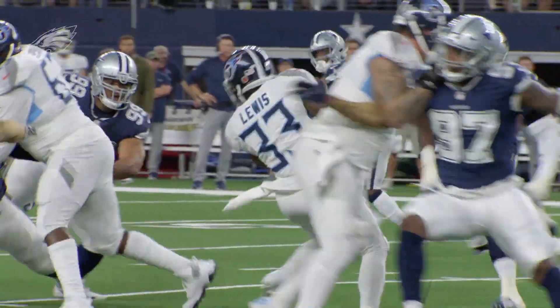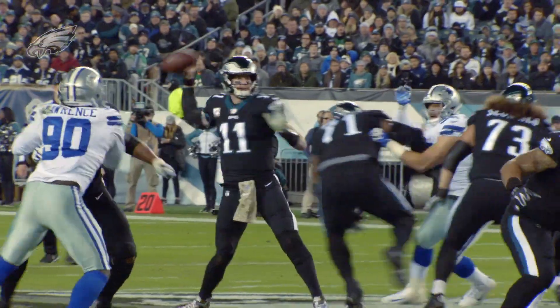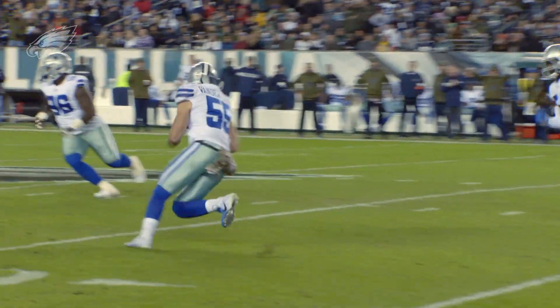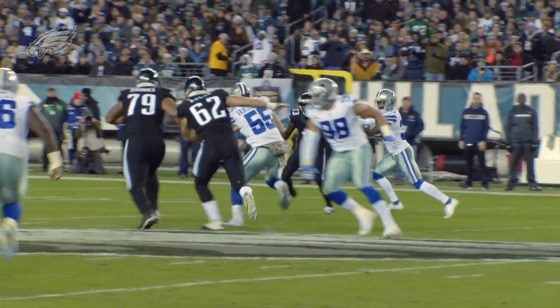Where Leighton Van Der Esch, coming from the inside, uses his speed and stride length to make the tackle for a very short gain. So what you have with Jalen Smith and Leighton Van Der Esch: two good-sized, fast, dynamic stacked linebackers — very good in the run game. And Leighton Van Der Esch in particular is also very good as a pass defender. It is a tough challenge for the Eagles' offense.